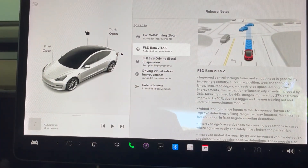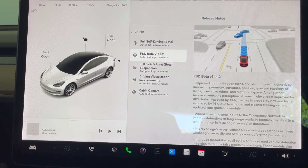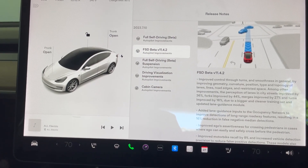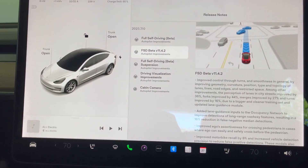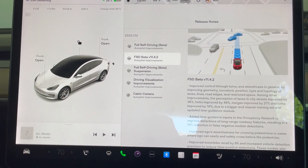So that is it for this update. There are a lot of improvements here, but I think the best way to test the new FSD Beta version is to take it out on a test drive. I did release a video earlier today where I tested FSD Beta in the rain - I didn't know this update was coming, so that was the previous beta. I'm going to try that same route and see what happens.